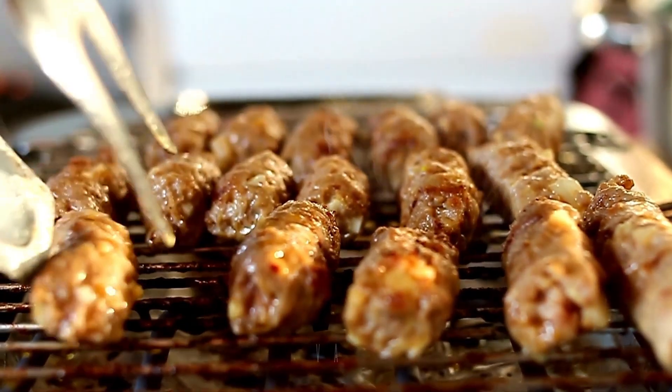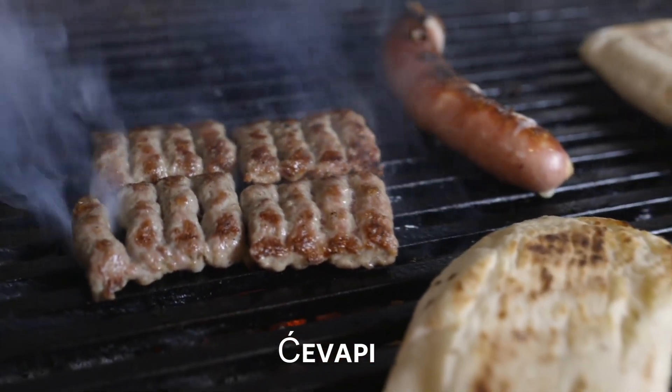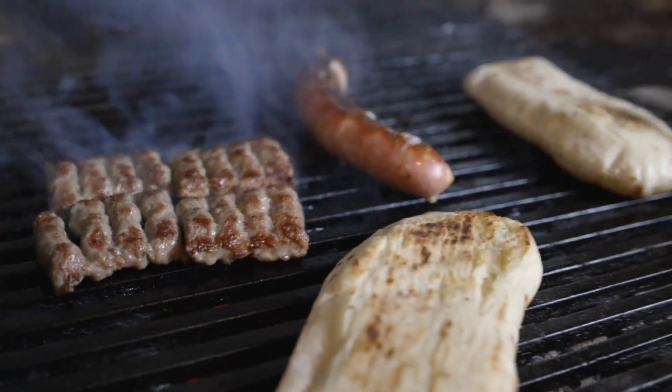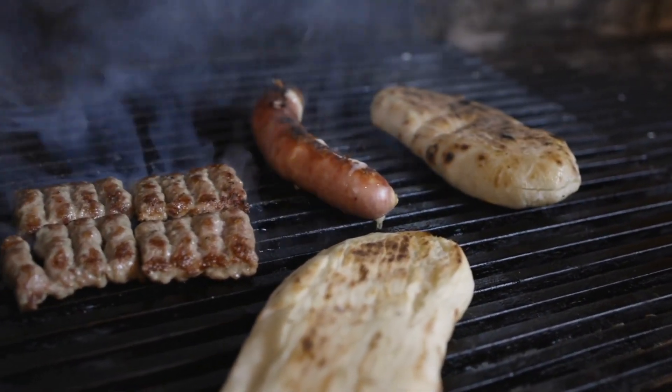Next, we have ćevapi. These grilled minced meat sausages are a staple in Bosnian cuisine and are often served with flatbread, onions, and sour cream.